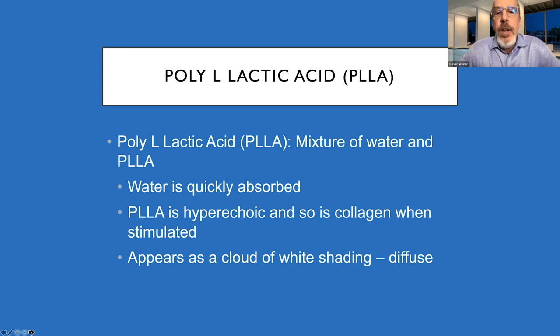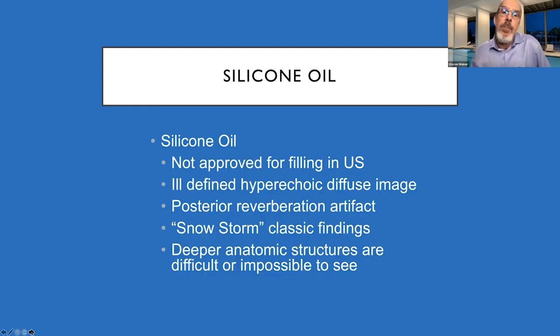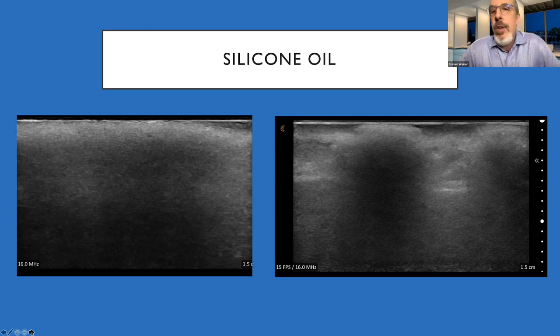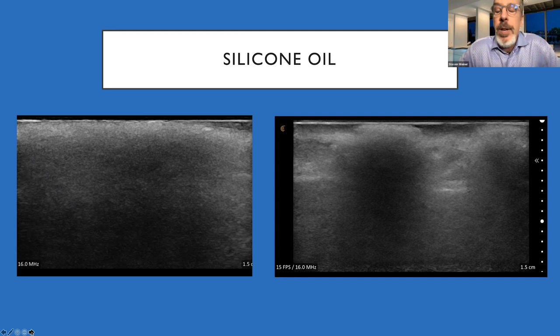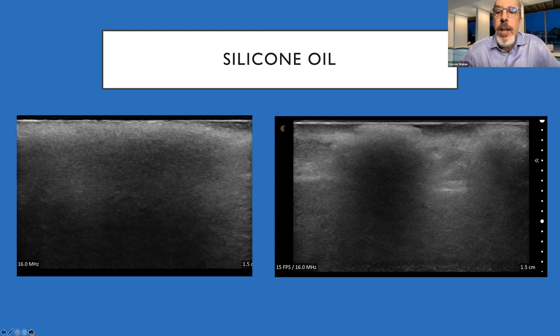PLLA has a large water component, so it appears as a diffuse cloud of white — also hyperechoic. Silicone oil, while we hope none of you are injecting it, you will see patients with it. It appears as a very ill-defined, hyperechoic, diffuse image — like a snowstorm. Once you see it, you cannot forget it. In both examples shown, the silicone oil completely obliterates the anatomy deep to it — one injected in the glabella area leaves no visible underlying anatomy.